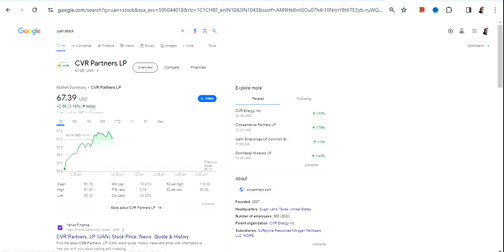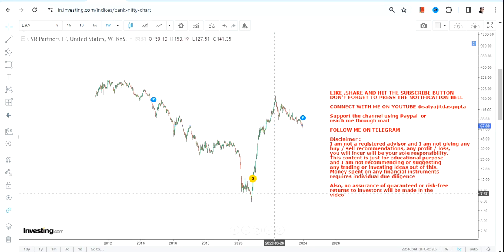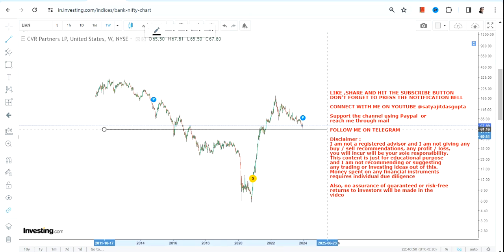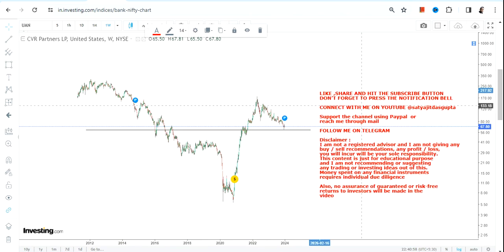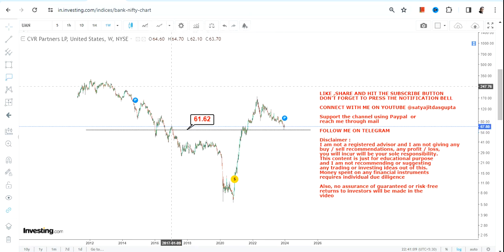Hello friends, welcome to my channel and thanks for watching this video. We're going to discuss UAN stock, or CVR Partners LP. The stock has formed a very small support — you can clearly see the support — and if the stock continues to sustain above this particular level, it will be something very big going forward. For UAN stock, 61 is the level to consider as your support and stop loss, so please do not go below 61.